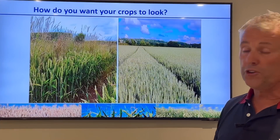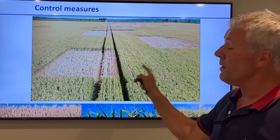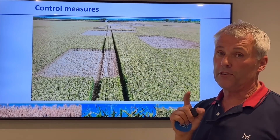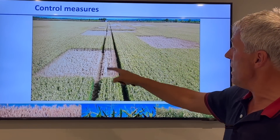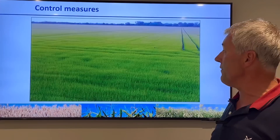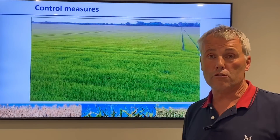One of our biggest control measures is spraying off areas and not letting it seed. That is the biggest thing - not letting it seed. This area here shows a roundup patch sprayed off in the wheat, and then we hand pull anything around the outside of that patch.